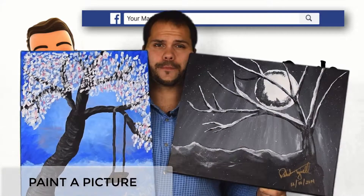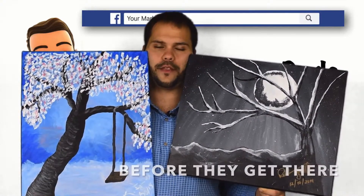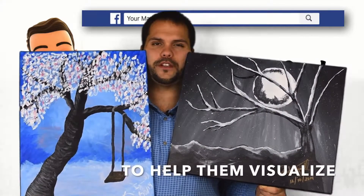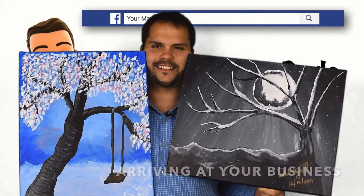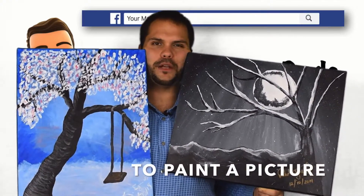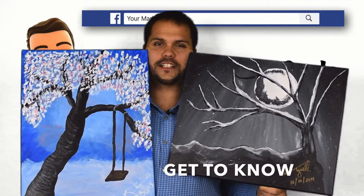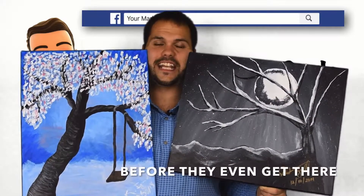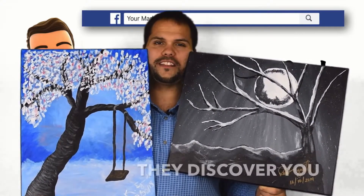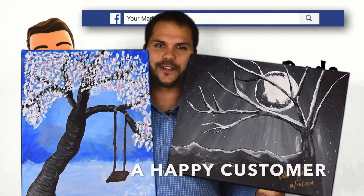Paint a picture. Familiarize people with your facility before they get there. Take exterior entrance photos of your building to help them visualize arriving at your business. Take interior photos of your waiting room or lobby to paint a picture of when they walk through your front door. Let your customers get to know your business before they even get there. Create a seamless experience from the moment they discover you until they walk out of your door a happy customer.